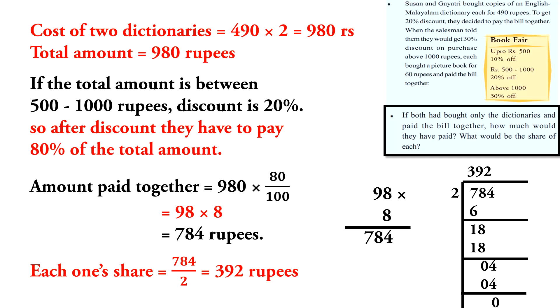98 into 8 is equal to 784 rupees. Each one's share is equal to 784 divided by 2, which is equal to 392 rupees.